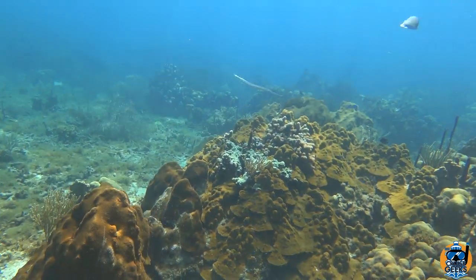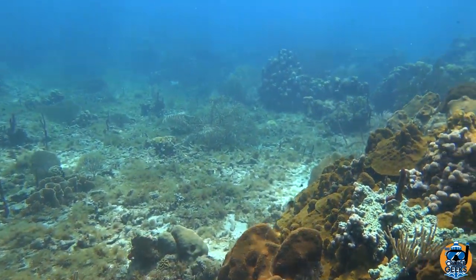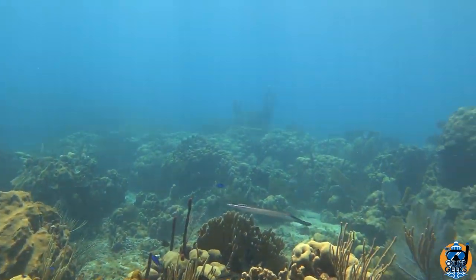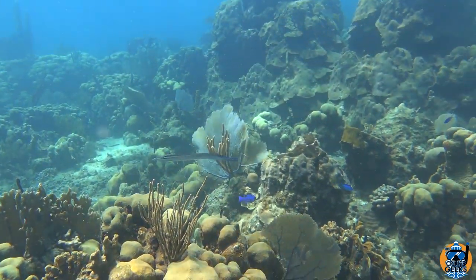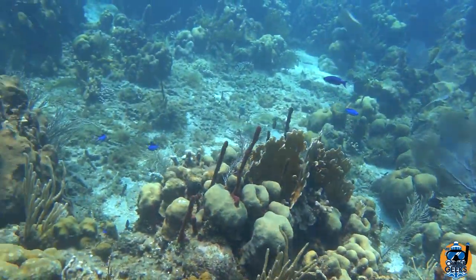This is going to be a little different than the snorkeling video. Oh, there's a trumpet fish that just went by — did you see that? Already we got some cool stuff. There it is. Trumpet fish. Usually they swim vertically; this one's swimming horizontally. Wants to be different — I can respect that.